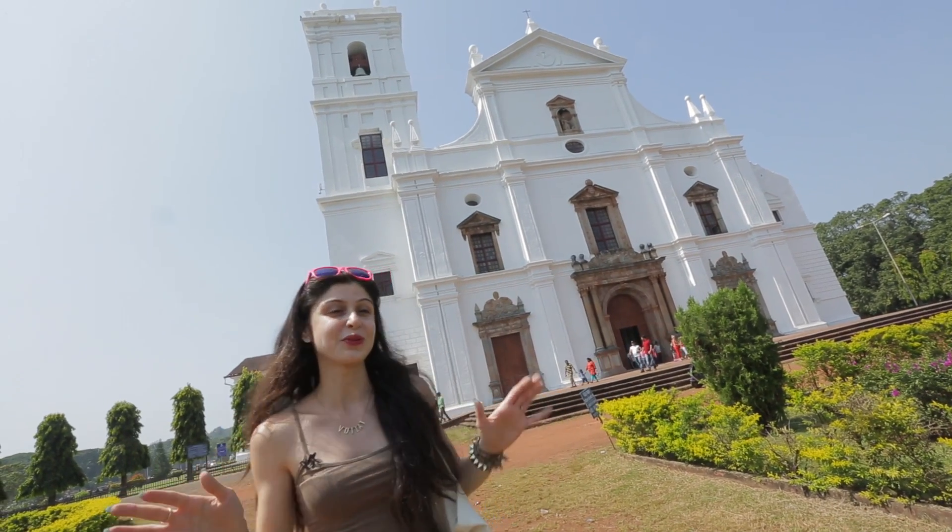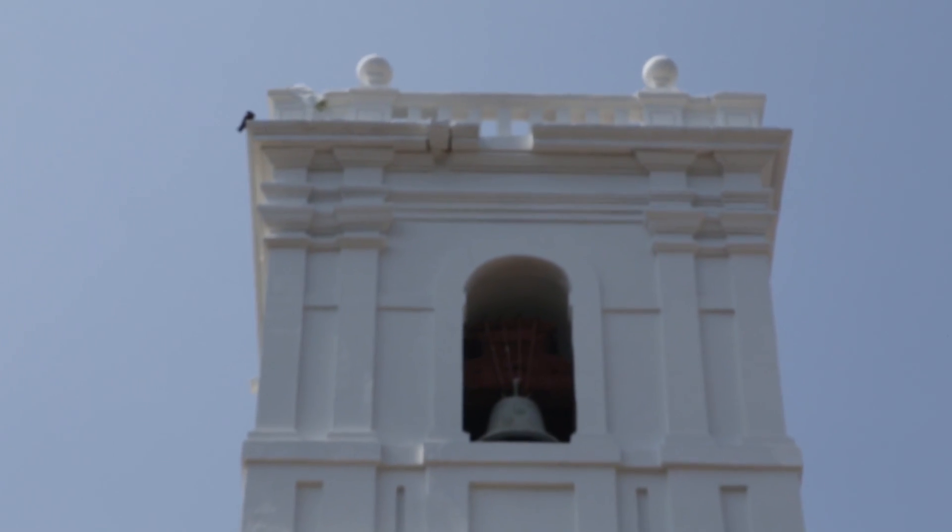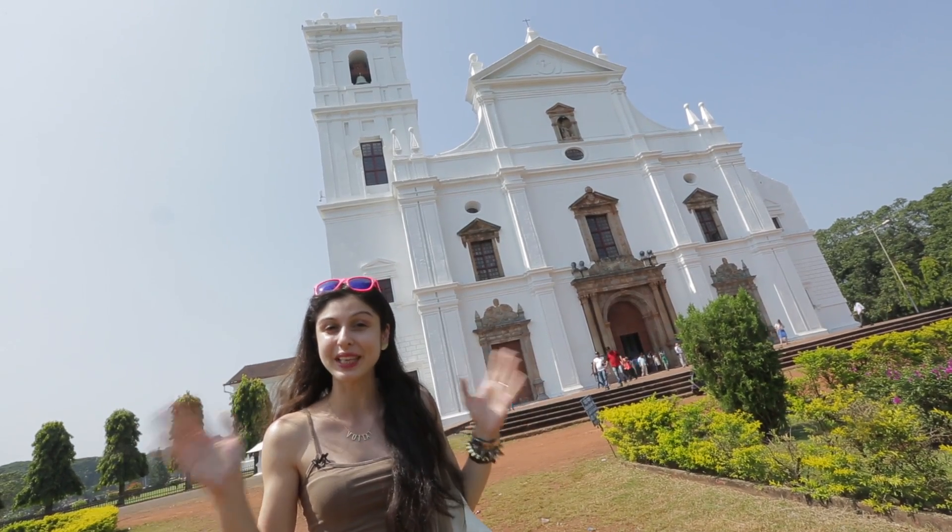Sé Cathedral is also known for its bell. It's the largest bell in Asia and it's called the Golden Bell, and it's also one of the biggest in the world.